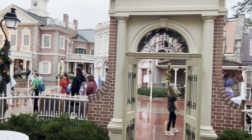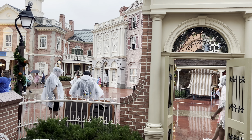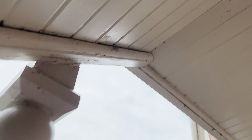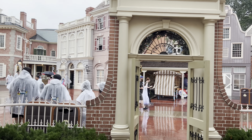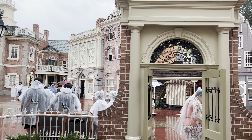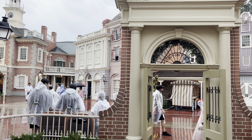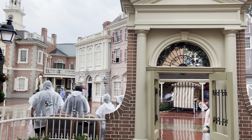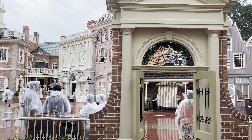Right now we're going to pop out and catch a little bit of the rainy day cavalcade. We're kind of hiding underneath the stoop to stay out of the rain. If you've never seen the rainy day cavalcade, it's a special parade they do when it's raining. Today they had scheduled a Festival of Fantasy parade at noon and at three, but they can't do that with the weather, so instead they'll do the rainy day cavalcade. It's not as good honestly, but at least it's something — mark it off your bucket list.